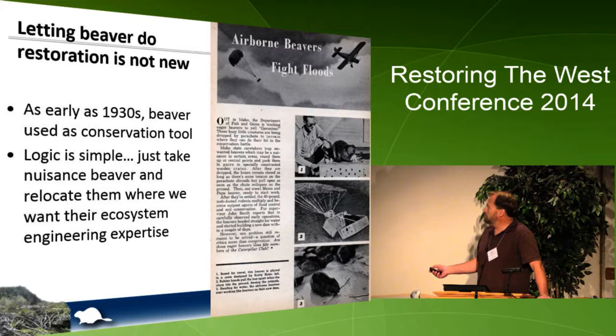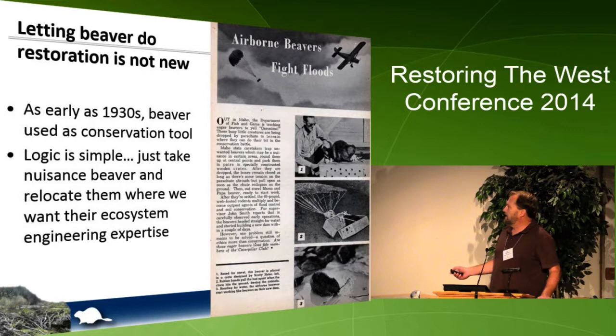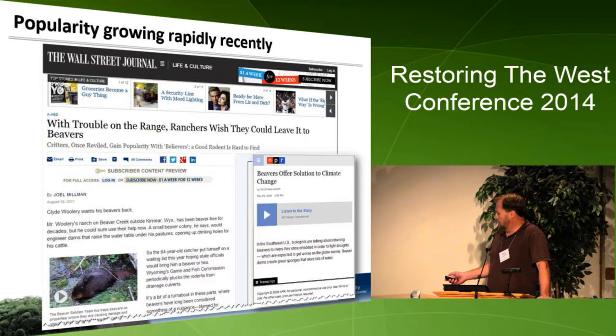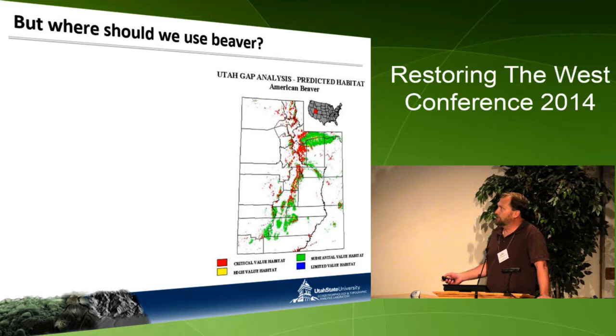But this is nothing new. From 1949 in Popular Mechanics, the Idaho Division of Fish and Game were dropping beaver out and using them as a flood control agent. The logic is simple: take advantage of where they might be a nuisance and put them in a place where they can provide eco-engineering expertise. This has grown in popularity — recently the New York Times, Washington Post, and NPR have covered it, and we're getting to the point where we're actually building lodges for them. But one problem is we still don't know where they're going to work best.